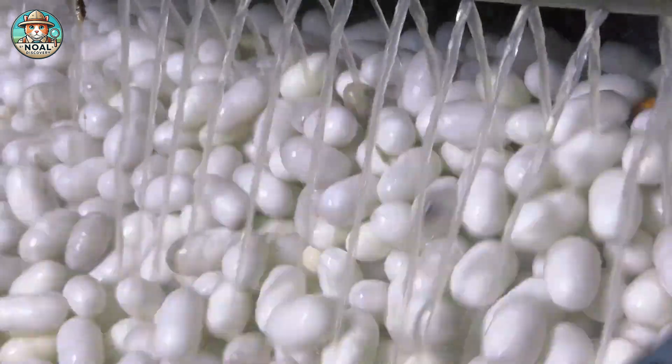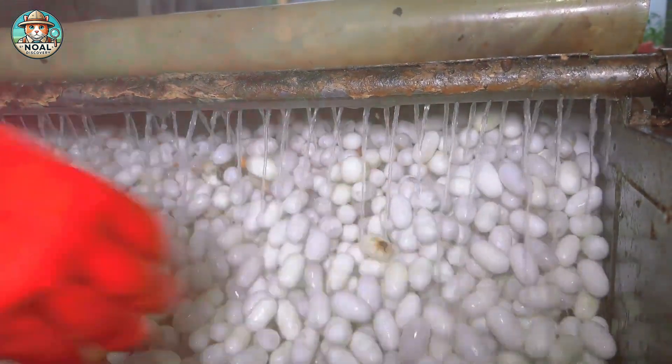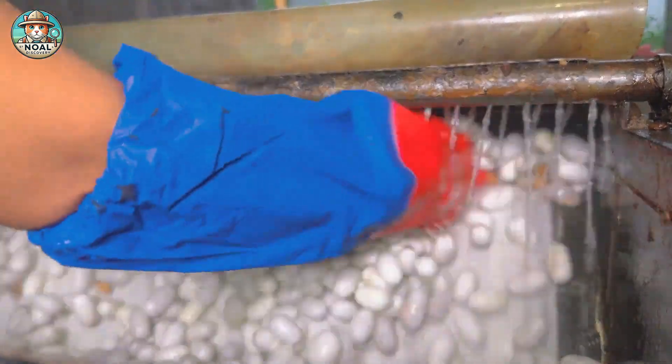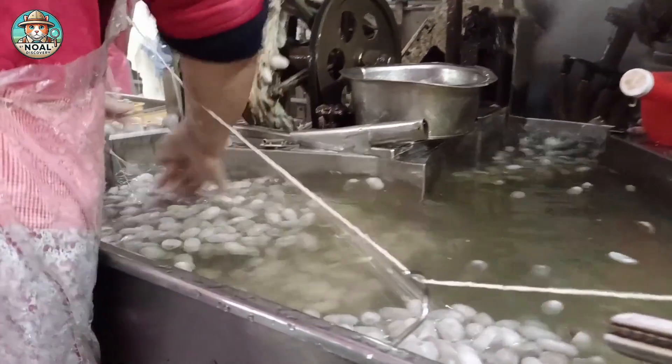Next, the cocoons are put into the boiling line. This process not only helps separate the silk fibers easily, but also kills bacteria and removes impurities to ensure high-quality silk.